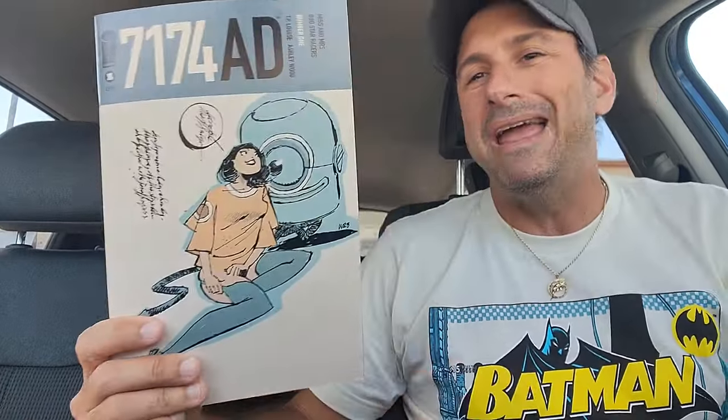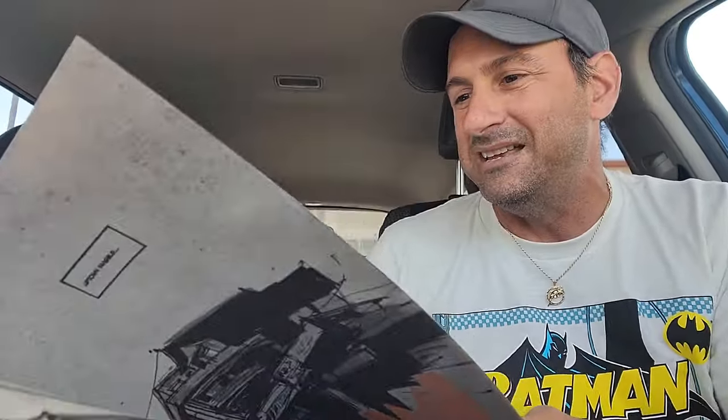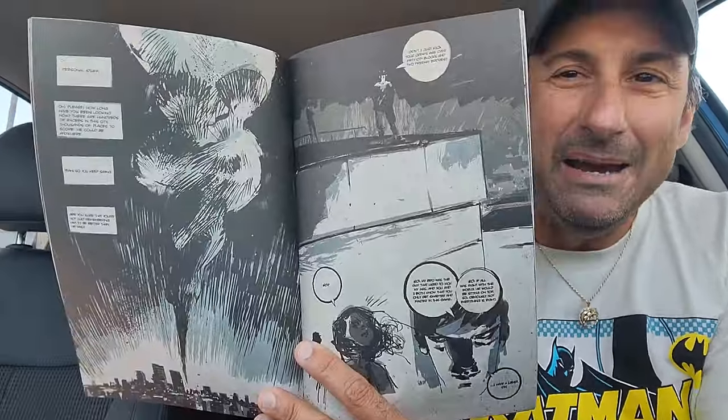Then I got 7174 AD. I wasn't going to pick this one up, but it's from Image, it's a number one, and it's got weird artwork. The paper in this is like a paper bag — it smells weird, dude. It gives off this odor. This is definitely a different comic book. I can't even keep it open without gagging or getting lightheaded. Holy shit.